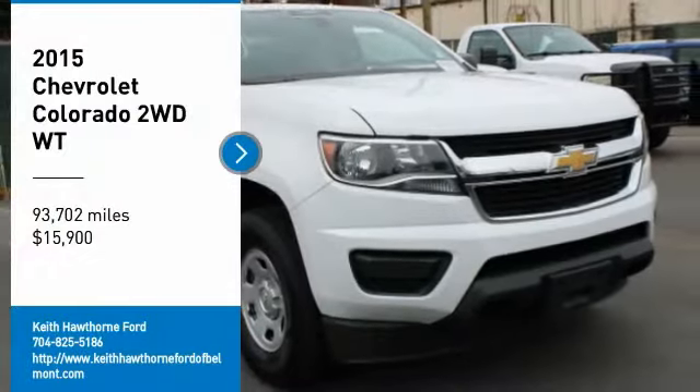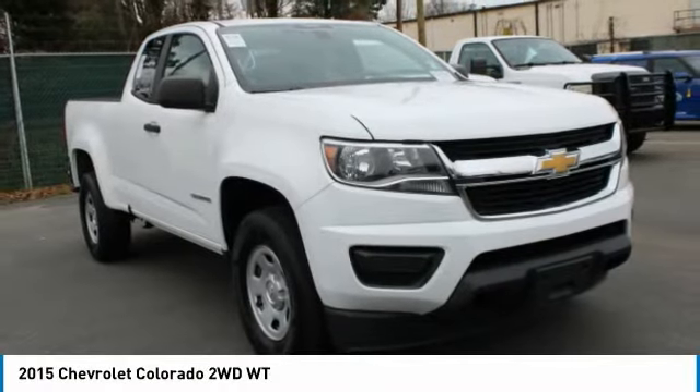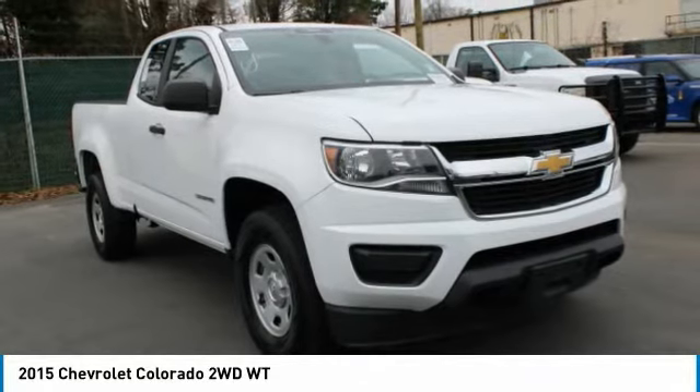Take a ride in a 2015 Colorado. Great hauling capability, powerful, rugged, and a great Chevy price.